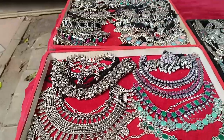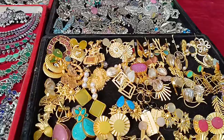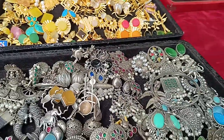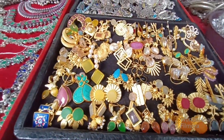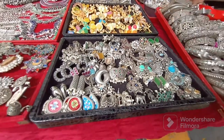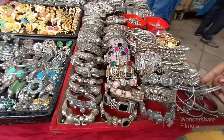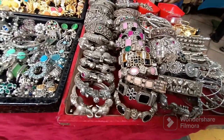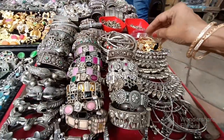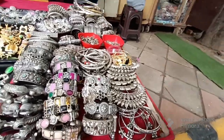After that, you will get oxidized jewelry in Gujarati Lane. This is Gujarati Lane. You can also get all the Instagram-style jewelry here. You can do bargaining and get the best price. If you are comfortable with the best price, then you can take it. I will talk about jewelry — the pieces are very good. You can see bangles, sets, and earrings. I will show you in this vlog.